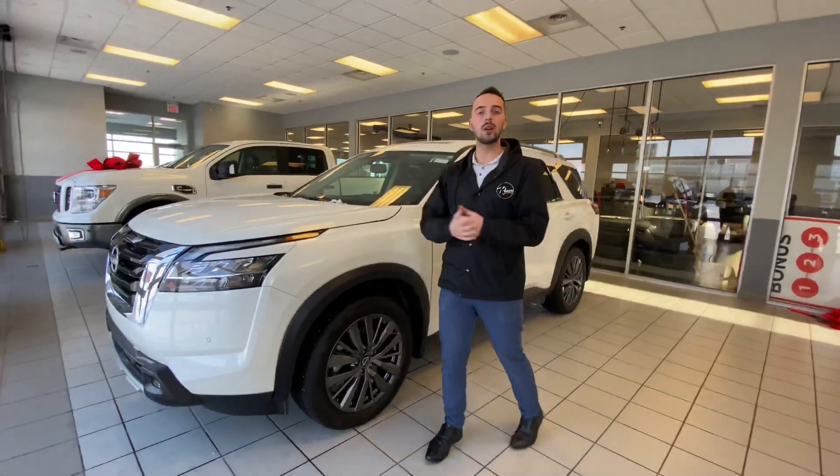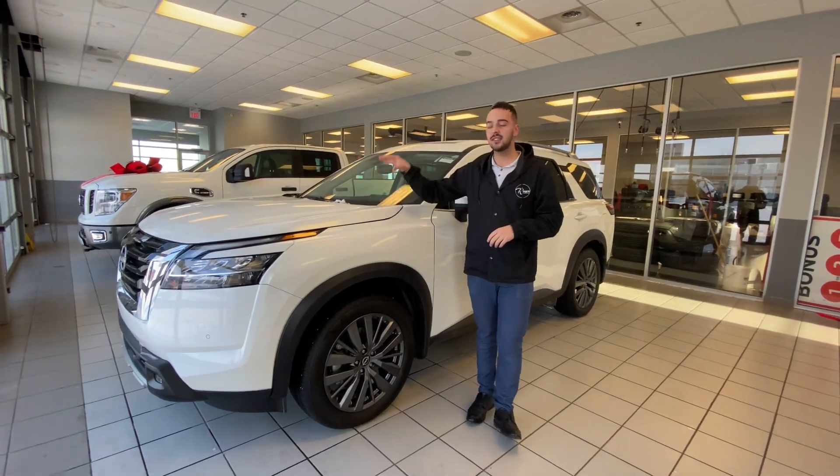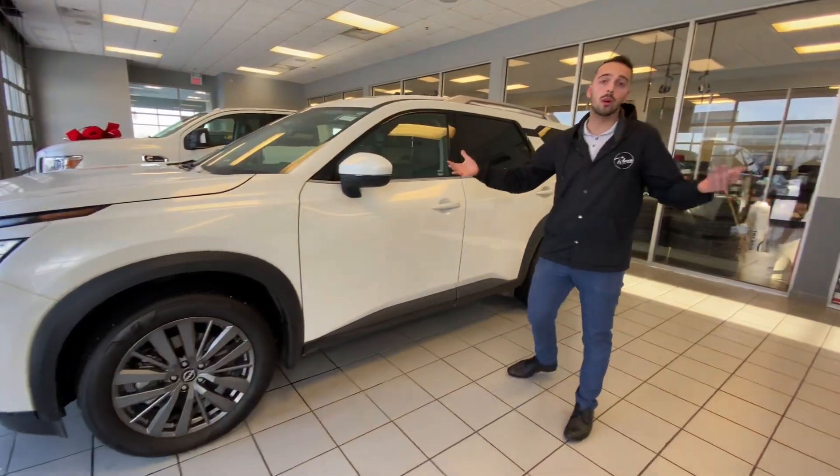They got redesigned for 2022 and they look absolutely beautiful. Underneath the hood you've got a 3.5 liter V6 engine and a 9 speed automatic transmission. Makes it better on fuel and it can tow more if you plan on towing.